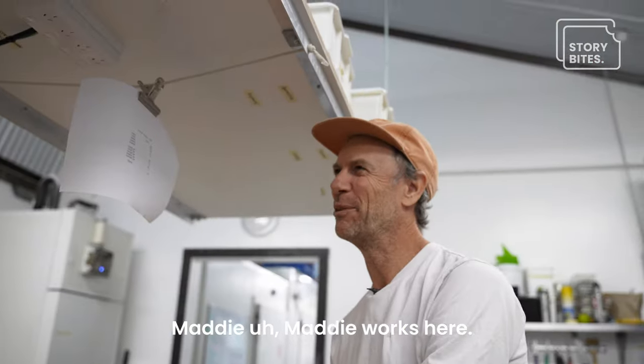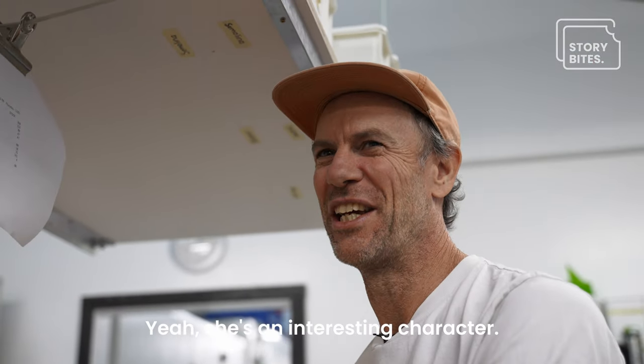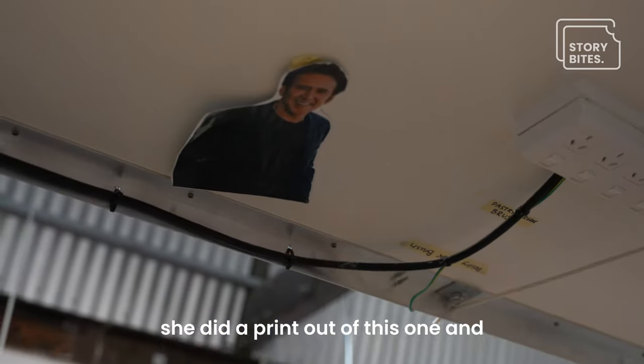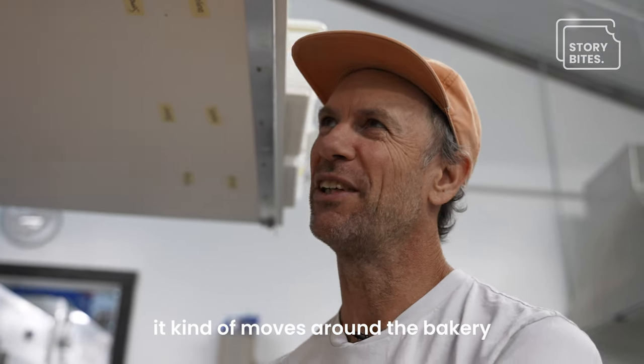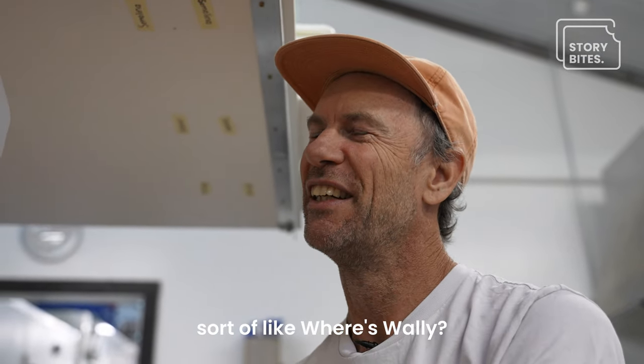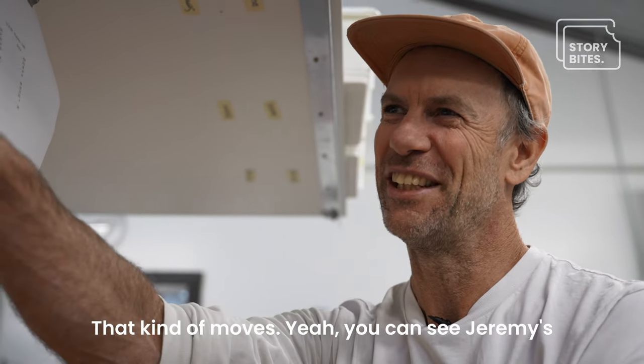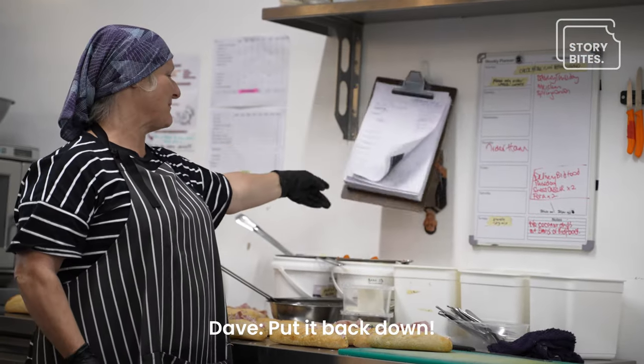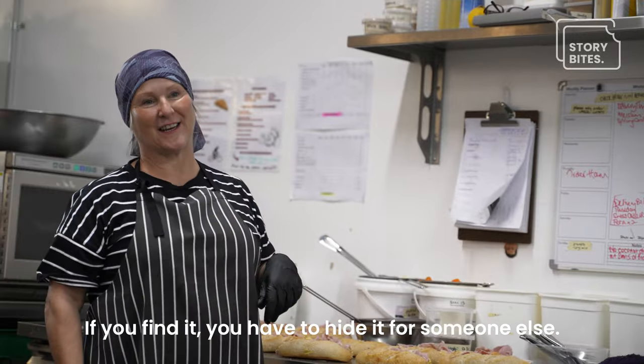Matty works here — she's an interesting character, and Nicolas Cage is one of her favourite actors. She did a printout of him and it moves around the bakery — a bit like Where's Wally. We also have a picture of Jeremy that moves around so you can see Jeremy hiding behind things. If you find it, you have to hide it for someone else. So funny!